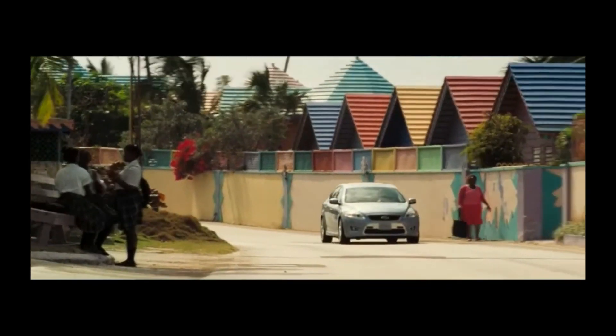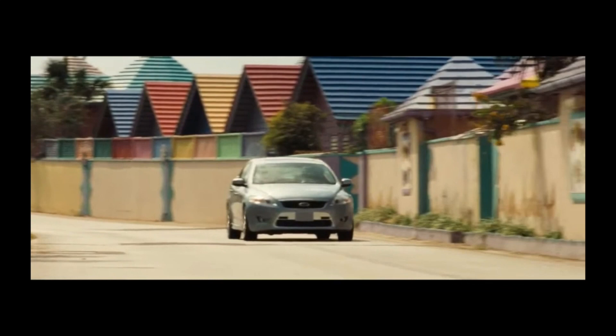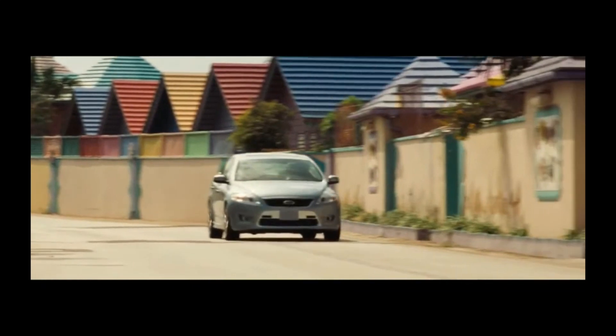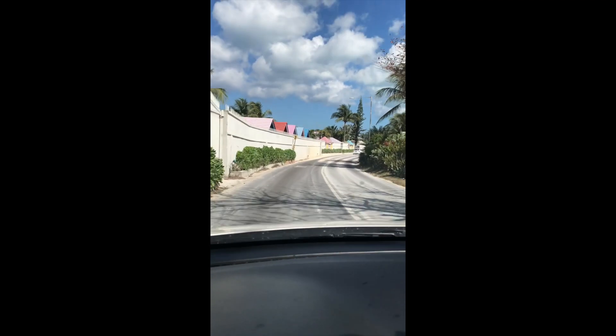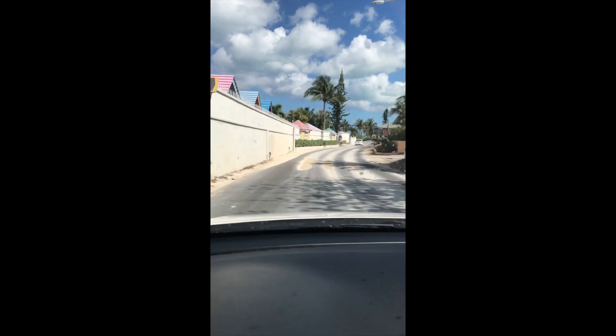Bond drives past Compass Point Hotels, distinguished by the colourful wall and multi-coloured annex roofs. Sadly, that wall has now been painted over and looks a bit more austere. And here's us driving down that stretch in the tracks of Bond, so to speak.